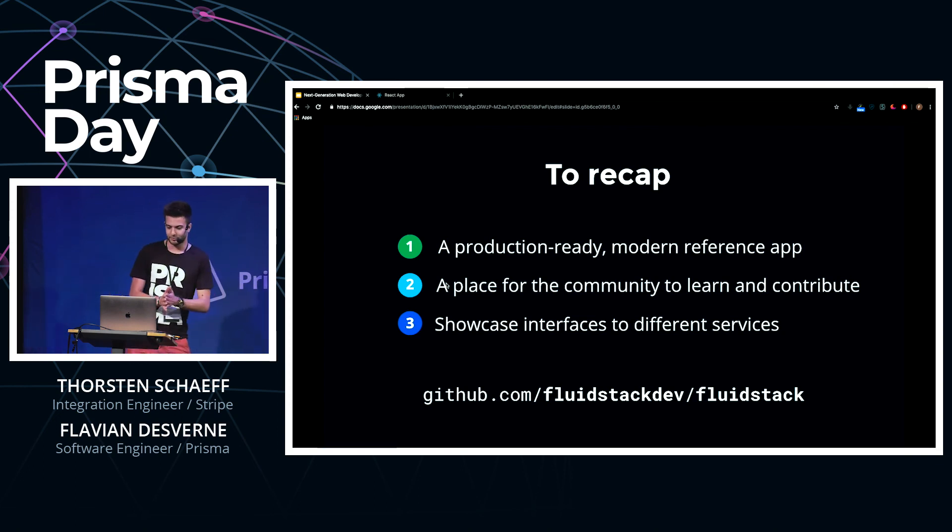To recap, we are hoping that the Fluid Stack can serve as a central place to find examples of common patterns needed across web development — built by the community, for the community. Most applications encounter a common set of challenges that can be hard to get right, and we think e-commerce is a great domain to demonstrate these challenges. You can find the Fluid Stack as a preview on GitHub at this URL today. We'd love to hear your feedback and we would love for you to get involved. Thank you very much.